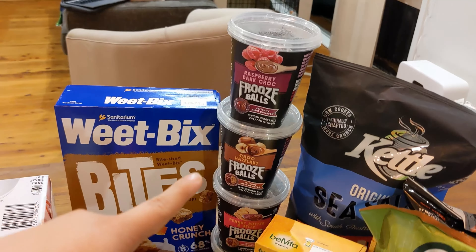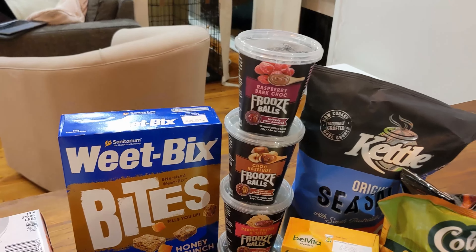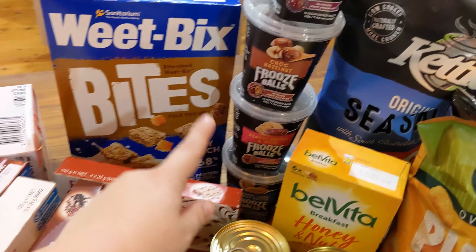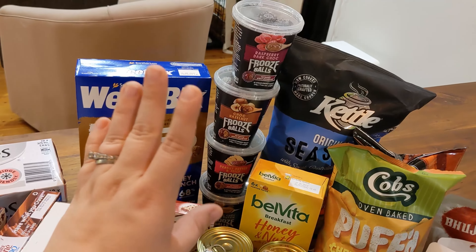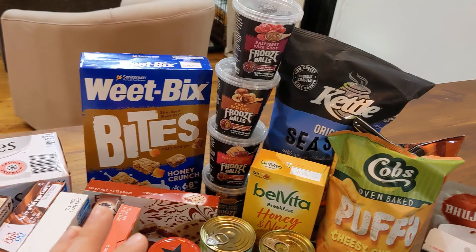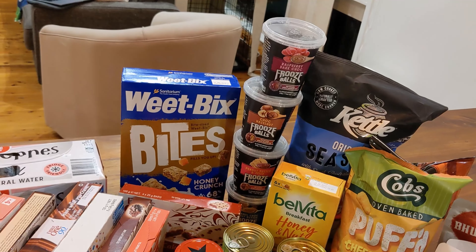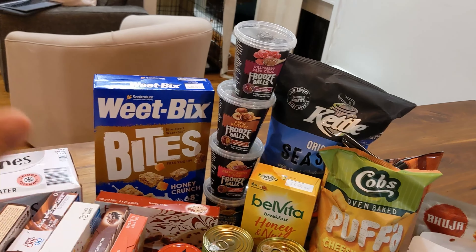You'll also notice this huge tower of Fruze balls — they're all plant-powered balls, super cheap. I think they're even cheaper than the Aldi ones I usually get, but I only pick them up when they're half price. They have so many different flavors: raspberry dark chocolate, peanut butter and jelly, hazelnut, caramel, and peanut butter. These are perfect for my husband's lunchbox and should last even until January next year.